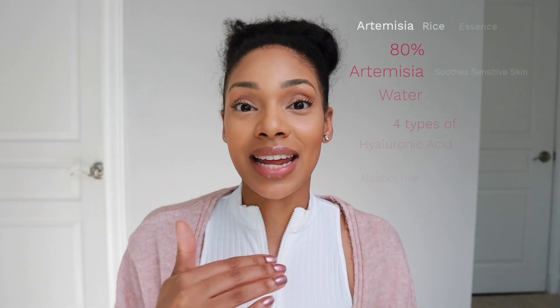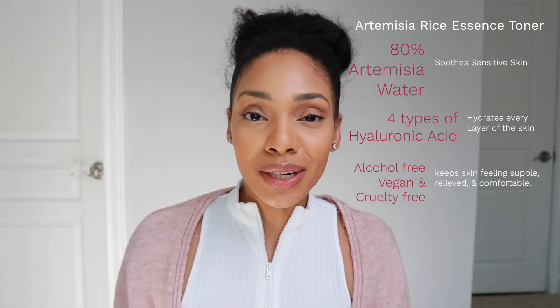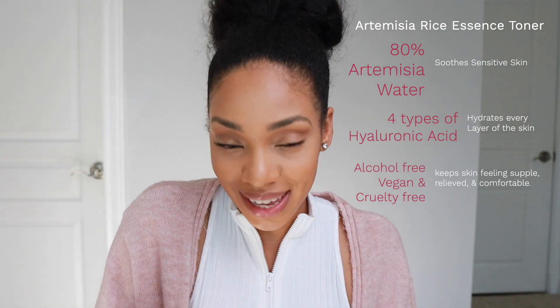After rinsing off my cleanser, I'm going to pat my skin with a microfiber cloth and leave it slightly damp. Then I'm going to use the Artemisia Rice Essence Toner. This toner is a mildly acidic but really hydrating toner — more on the essence side — and it's going to boost hydration in your skin, which is key if you're trying to get your glow. If you want to glow, you need to be hydrated from within, and that is exactly what this toner does.